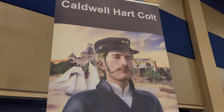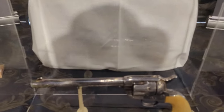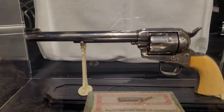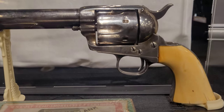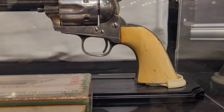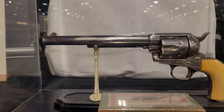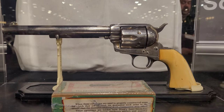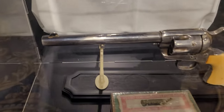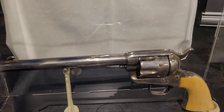So this is Samuel Colt's son's Single Action Army. It's an 1883 model and it looks very similar to my 1882 one — all the markings are roughly the same, except this one's got the longer barrel.